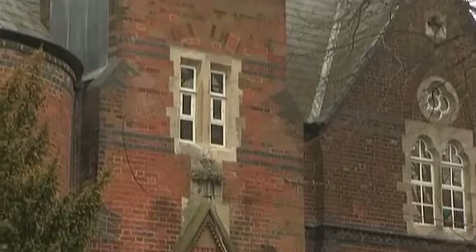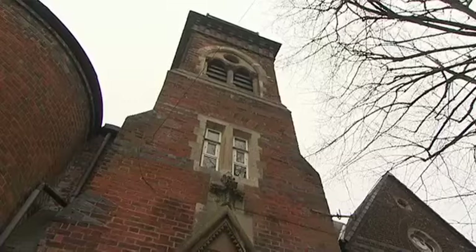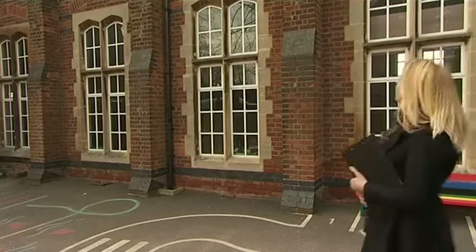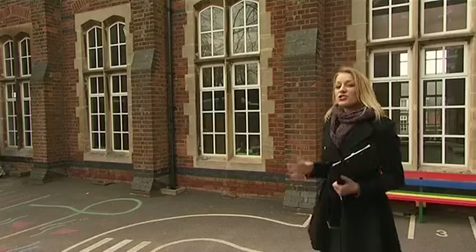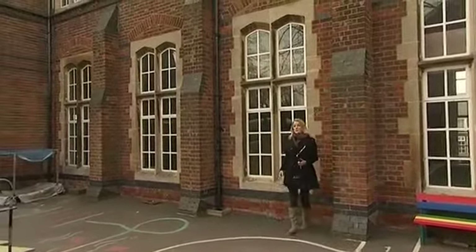Another interesting thing I can see is this tower. You don't see that on every school, so I'm going to make sure I get a record of it. These are tall windows, and if I wanted to record just how tall they were, I'd get a friend to take a picture of me standing in front of them.